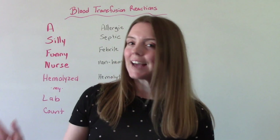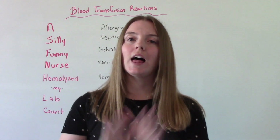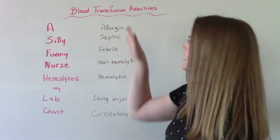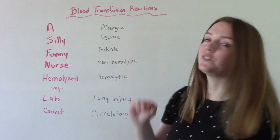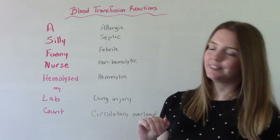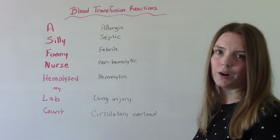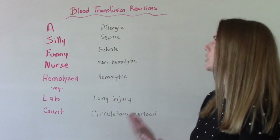There are many types of acute transfusion reactions, and keeping them all straight can be confusing. A helpful mnemonic is: 'A silly, funny nurse hemolyzed my lab count.' A is for allergic, S is for septic, F is for febrile, N is for non-hemolytic, H is for hemolytic, L is for lung injury (TRALI), and C is for circulatory overload (TACO). This is a helpful tool to remember all the different types of blood transfusion reactions.